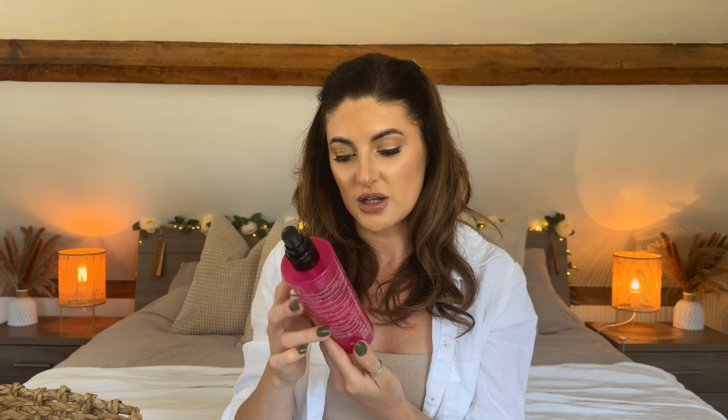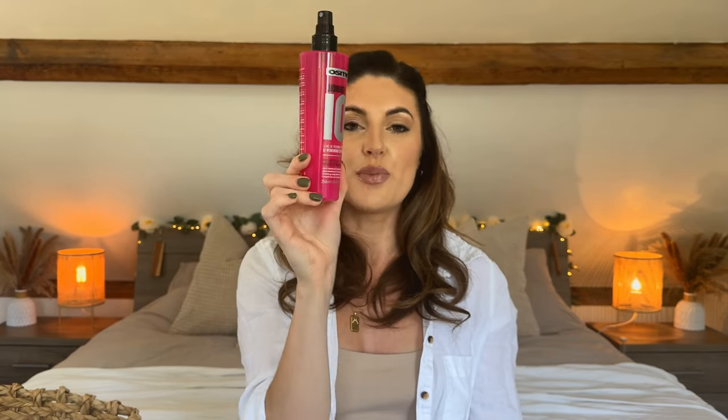Next up is another hair product — the Osmo Wonder 10 Leave-In Treatment with 10 wondrous effects. This is so good, it's all I use in my hair now. I wash with the shampoo, towel dry a little bit, then spritz this all over. I don't use anything else because I really don't like any heavy feeling in my hair. It's an all-in-one leave-in treatment. The smell is so good — you know when you go to the hairdresser and you leave smelling like those beautiful scented products? This smells like that. It also has heat protectant in it, so I don't even need an extra heat protectant spray. It basically just does everything — 10 things in one.